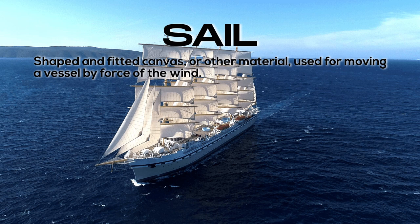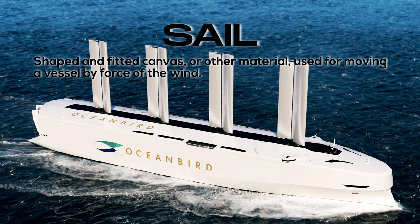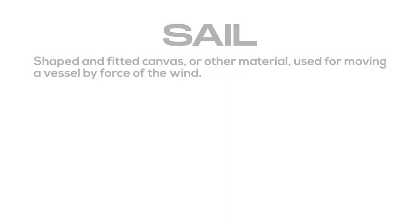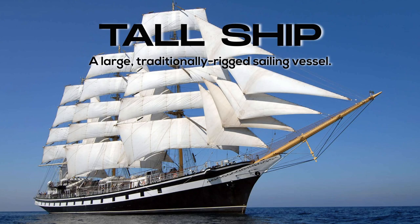Sail: shaped and fitted canvas or other material used for moving a vessel by force of the wind. Tall ship: a large, traditionally rigged sailing vessel.